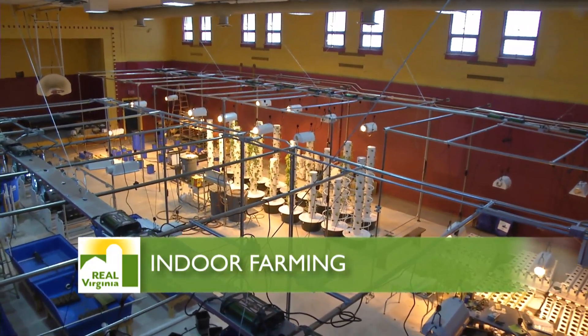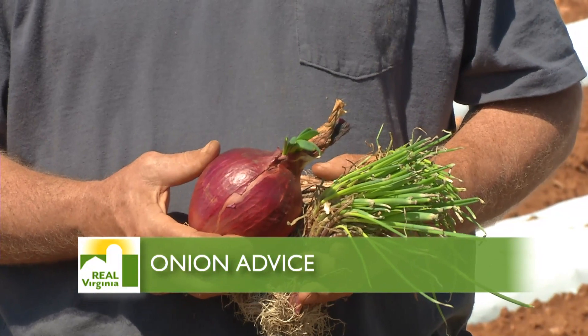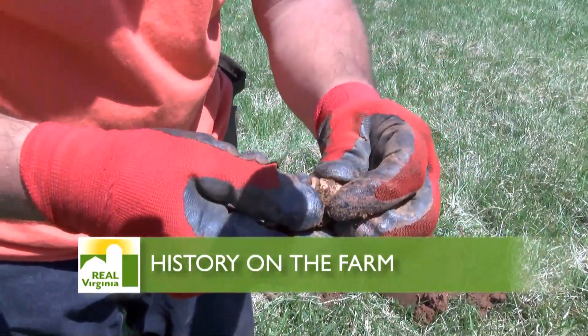Hello everyone and welcome to Real Virginia, a show about Virginia agriculture and the people who produce all of the wonderful products we enjoy. The future of farming is here and it's climate controlled. One of the easiest crops for home gardeners to grow are onions. And history and farming coexist at this Virginia farm that predates the Civil War.